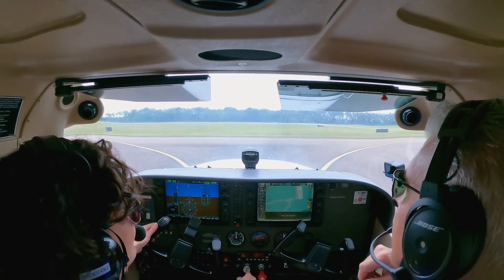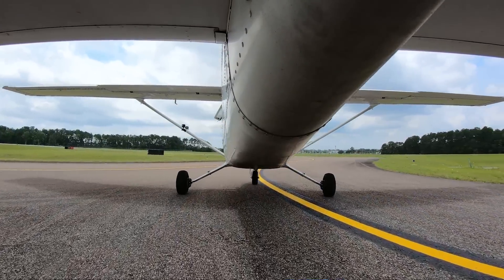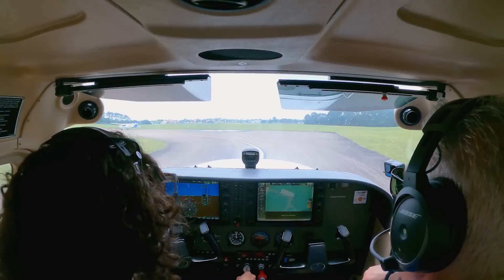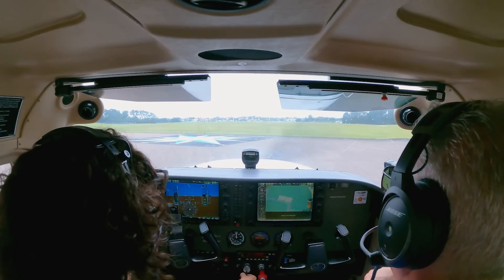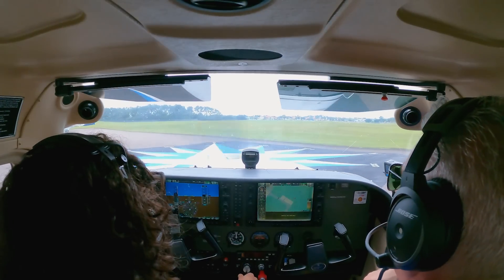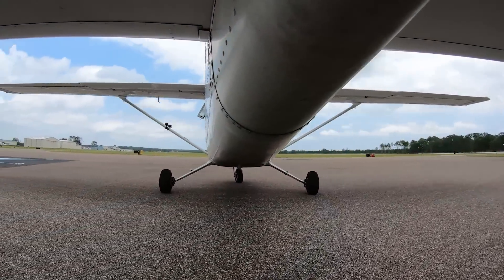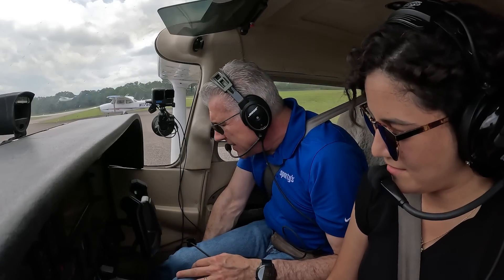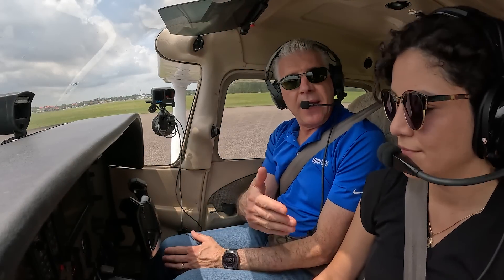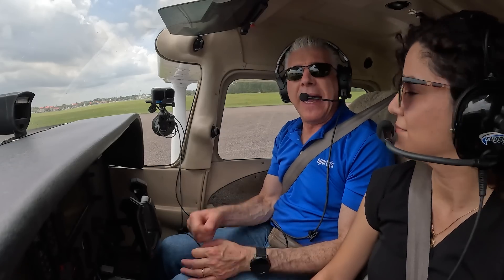Just follow the taxiway line that way — just a little bit of power. Little right rudder. Now you can use a little brake. See how the brake helps it turn? See the big blue marking on the ground? We'll go there and we'll turn around into the wind. Now full left rudder, left brake. There you go. Now both brakes — boom, we're here. Remember, every time we change controls, I'll say 'your plane' and you say 'my plane.' That means you're flying. When you want to give the controls back, you say 'your plane' and I'll say 'my plane.' That way we always know who's actually controlling the airplane.